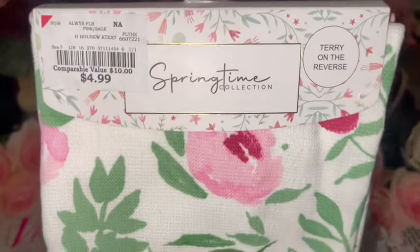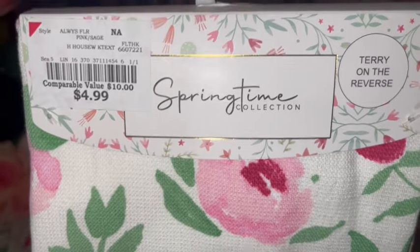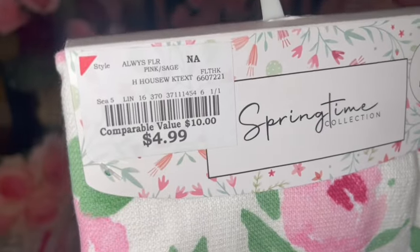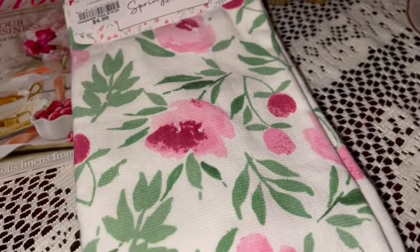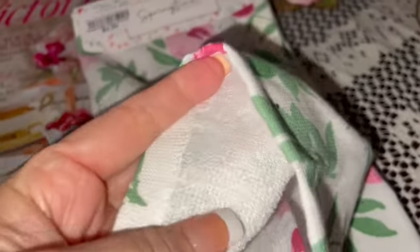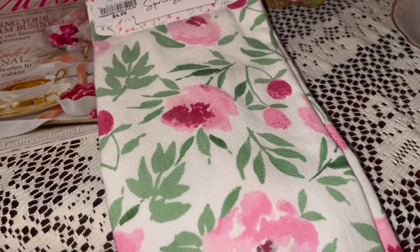I got this set of kitchen hand towels by the Springtime Collection — looks like they might be from Burlington. It's a set of two identical towels; they're very soft. On the reverse it says 'terry' and it is terry cloth on the inside, with a really pretty print on the outside. Gorgeous — perfect for my kitchen.